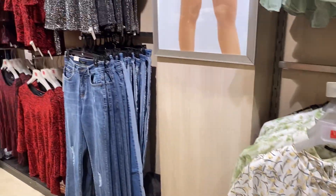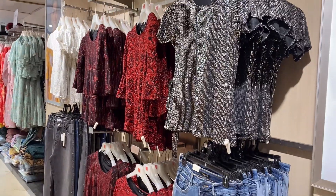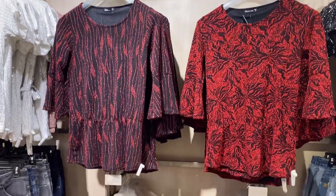There were very soft tops and the quality was good. Then I have seen some shimmery tops which were very appropriate for a party, and the price was 599 rupees, so you will get these tops for around 600 rupees.